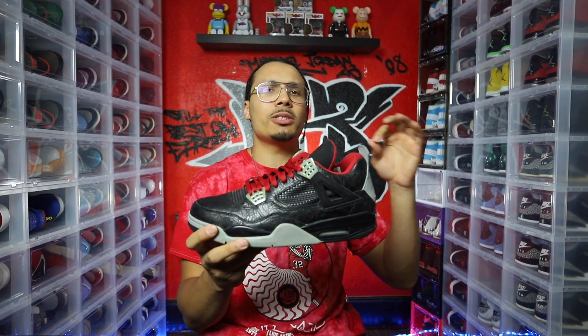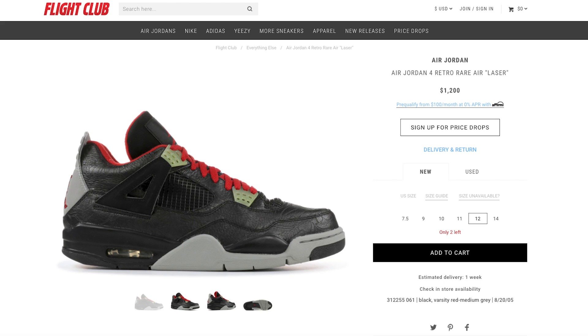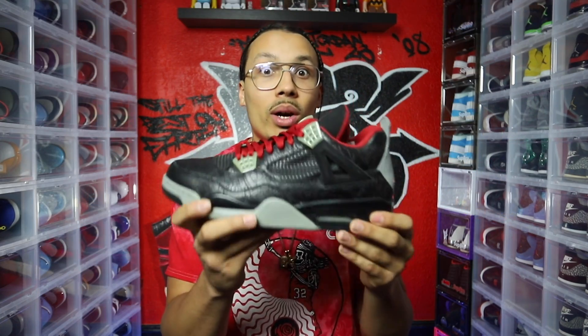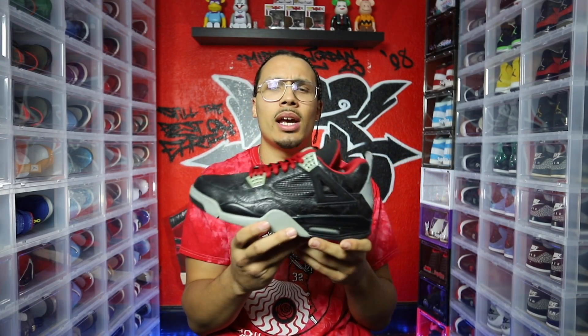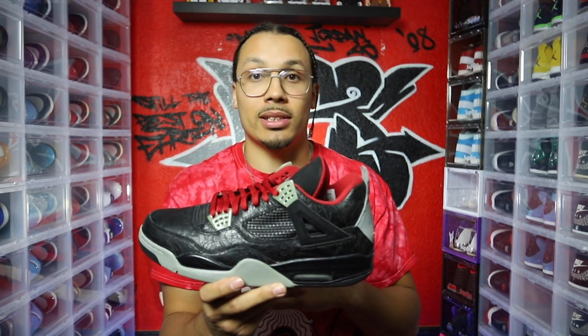A shoe I had always coveted was the Black Laser 4. I had already picked up the White Laser 4 and wanted to complete the pack. These were so hard to get. Today a deadstock pair goes for around a thousand dollars, but back in 2010 or 2011 they were going for close to $600. That was lower than the price of my LeBron 8, yet the LeBron 8 didn't fit me and I really wanted this shoe.